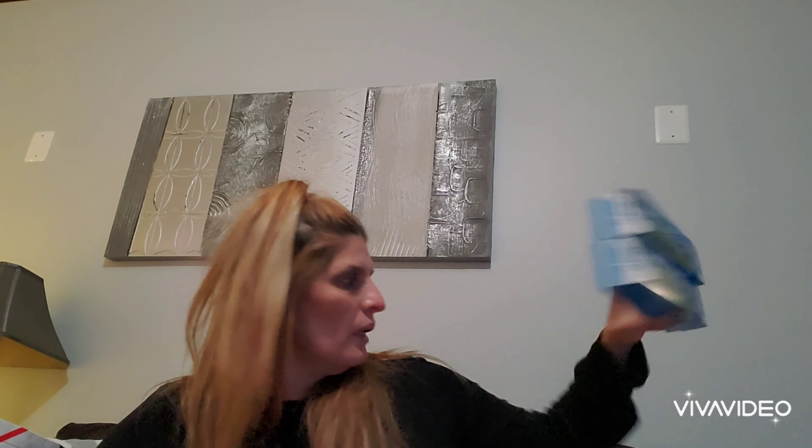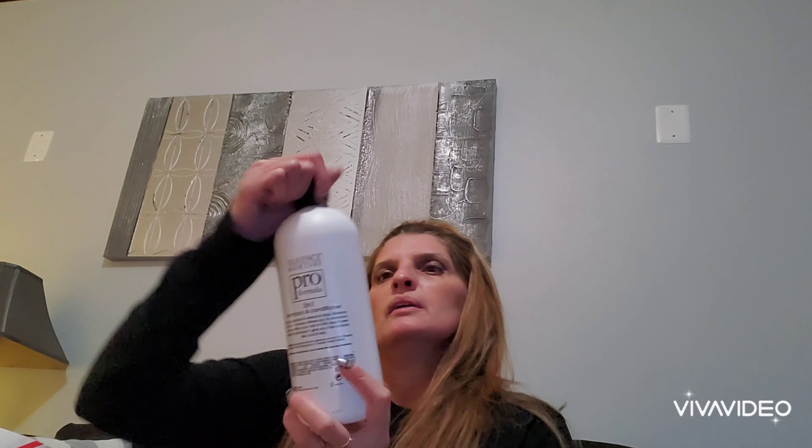The next thing I purchased were these freezer quart bags — 50 count, heavy duty. Just stocking up. I bought two boxes and they bring 50 quart-size bags each, so I bought two boxes just to have them.